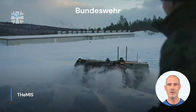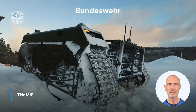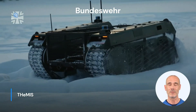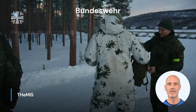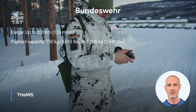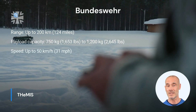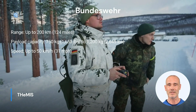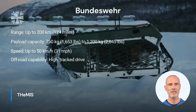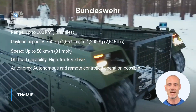Themis can be operated both remotely and autonomously, and it is equipped with a hybrid drive that provides high-range and low-noise operation. The Themis UGV impresses with its high range of up to 200 kilometers and a payload capacity between 750 and 1,200 kilograms. With a top speed of up to 50 kilometers per hour, high off-road capability enabled by its track drive, and the option for both autonomous and remote-controlled operation, the Themis UGV is an outstanding unmanned ground vehicle.